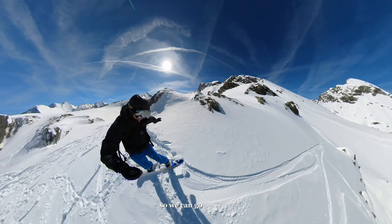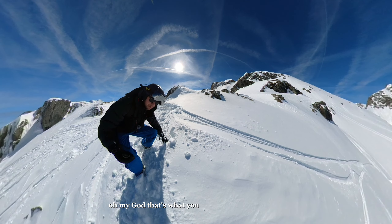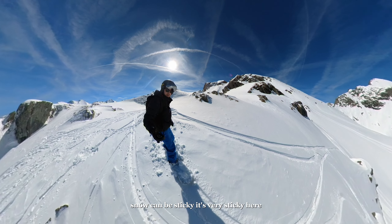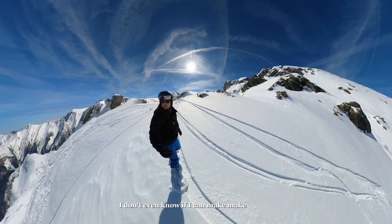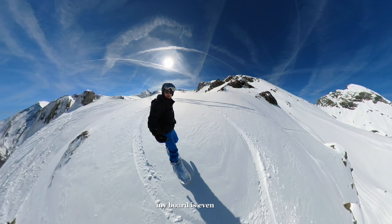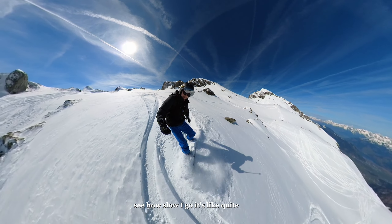Oh my god — that's what you need to be careful about. Snow can be sticky, it's very sticky here. I don't even know if I can make it. I need to go in here — my board is even heavy. You see how slow I go? It's quite steep.